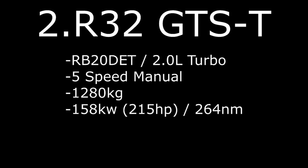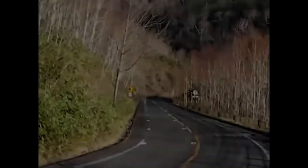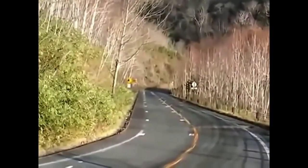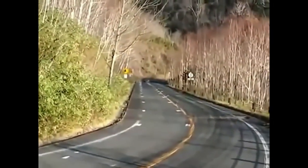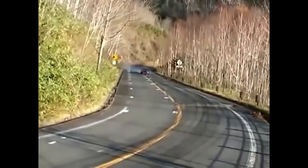Number 2: R32 Skyline GTS-T RB20DET 2.0L turbo, 5-speed manual, weight 1280kg with 158kW, 215hp, and 264Nm of torque.